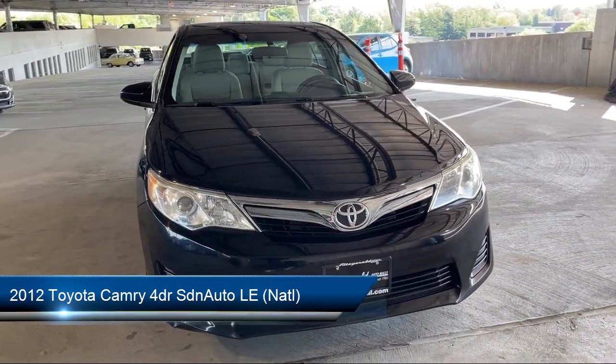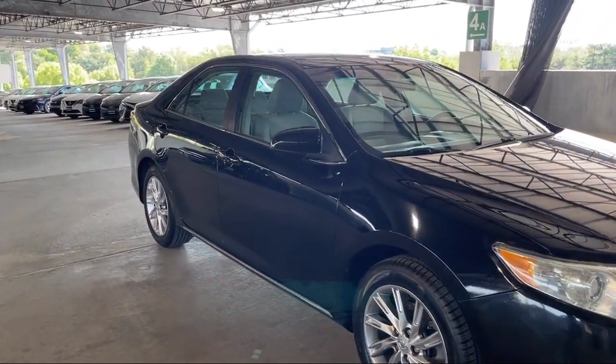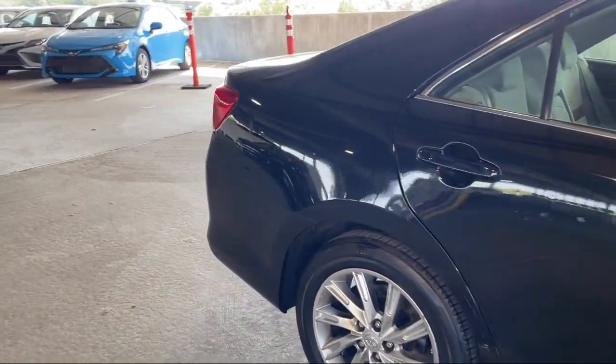It comes equipped with auxiliary audio input for iPhone and iPod, steering wheel mounted cruise control, wireless Bluetooth data link, front overhead console, steering wheel mounted audio controls, and driver seat power adjustment lumbar.